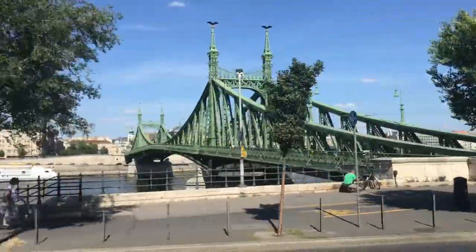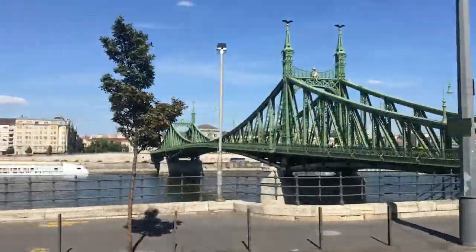There are eight bridges spanning the Danube in Budapest. Let's check out how they distribute forces differently.